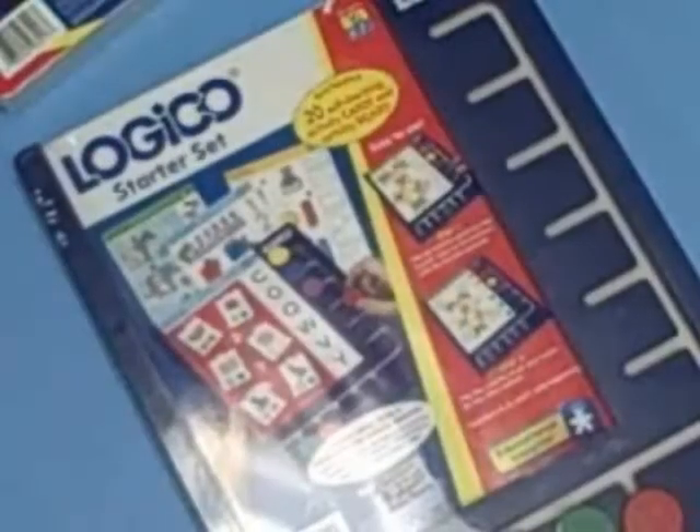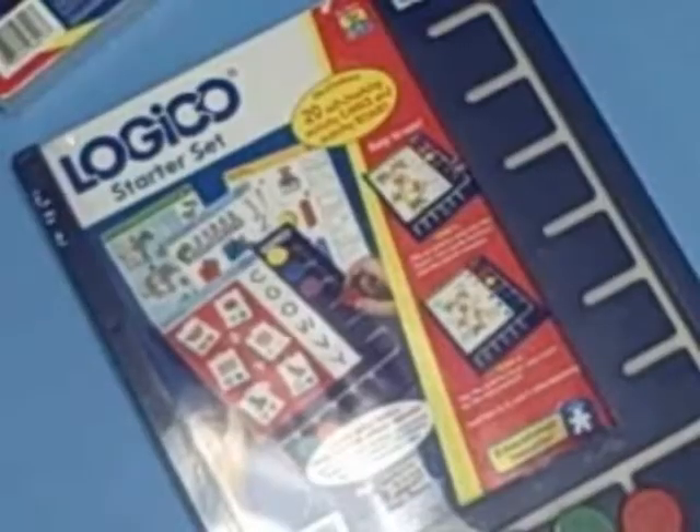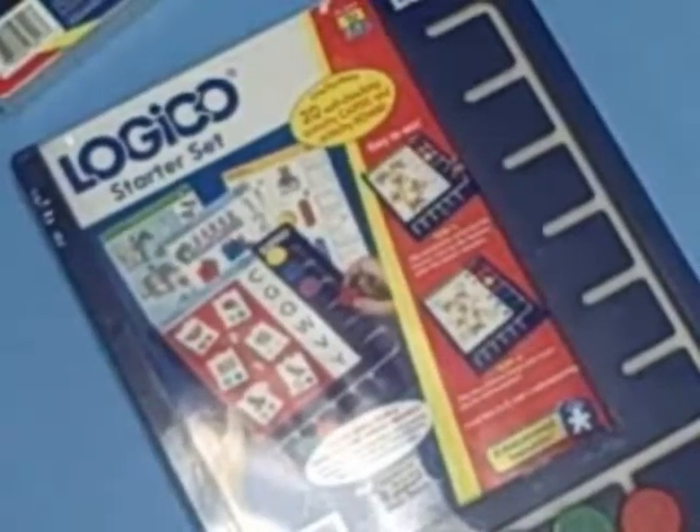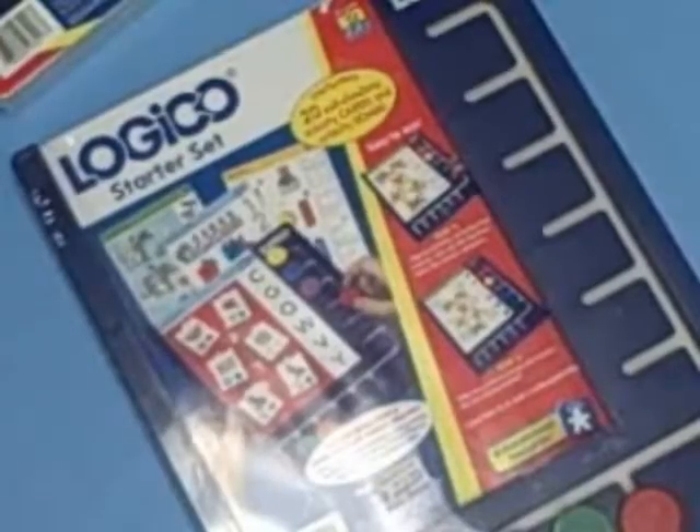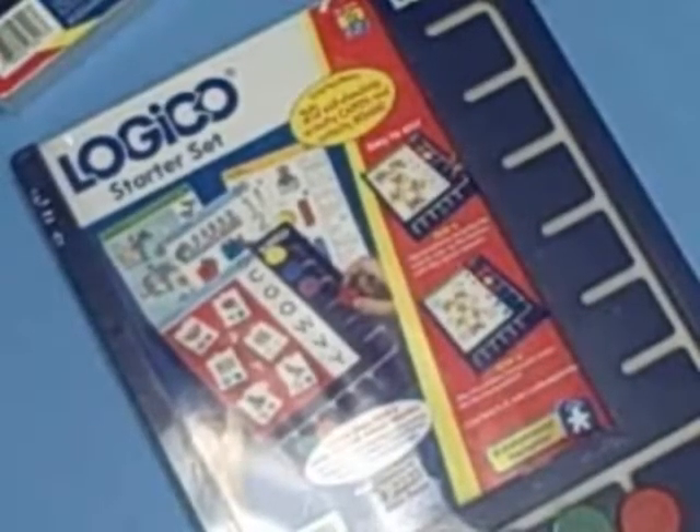Let me introduce to you now called Logico. It's a wonderful game from Educational Insights. It's a game manipulative for starting with children age 3 to 4, 4 to 5, and ages 5 to 6.